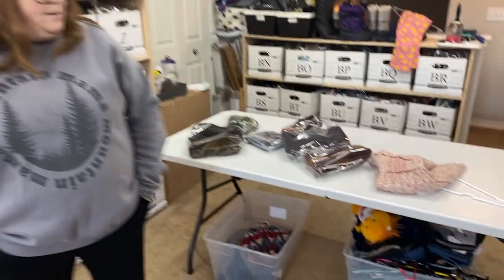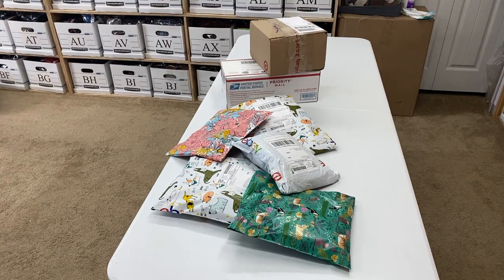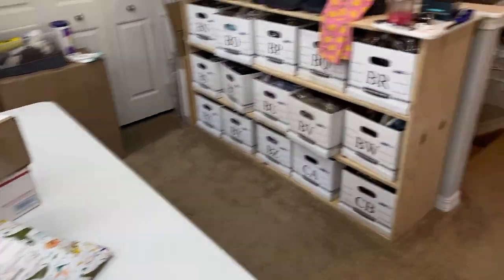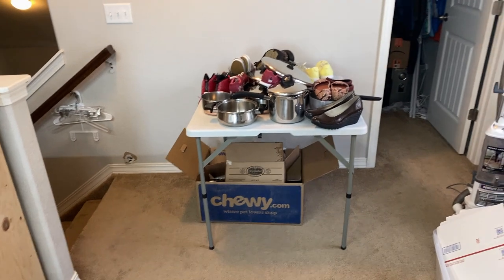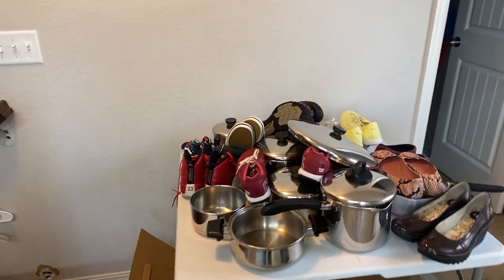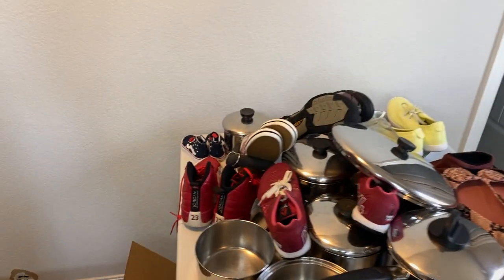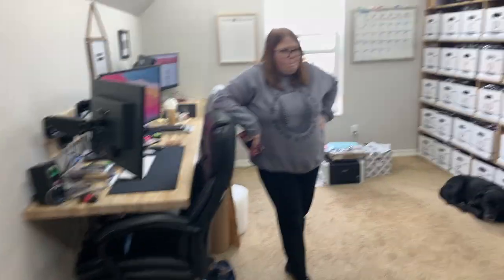We're going to get that stuff packed up real quick. We've got quite a few pots and some shoes to work on — some Revereware copper bottom. But first, what's going on on the Momentum board — how did we do last week?